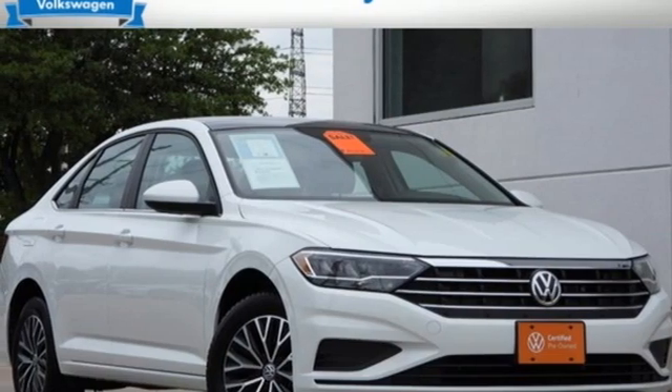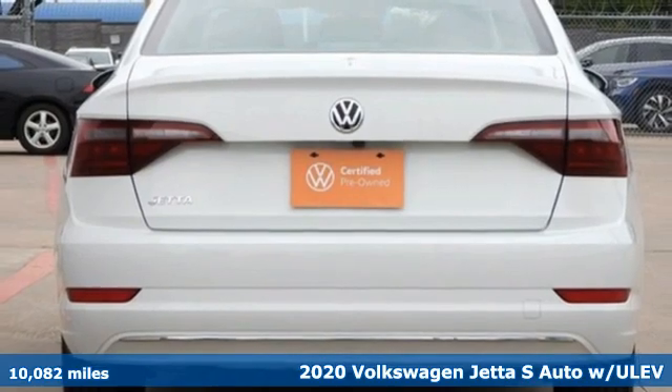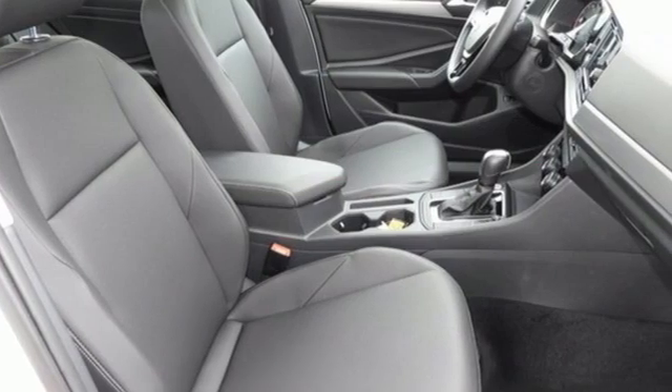It's a 2020 Volkswagen Jetta. German-engineered style, performance, and precision come together to create the perfect compact sedan. It's equipped for all your driving needs and wants.